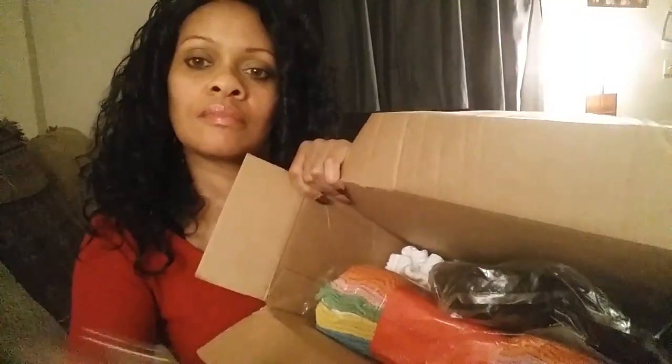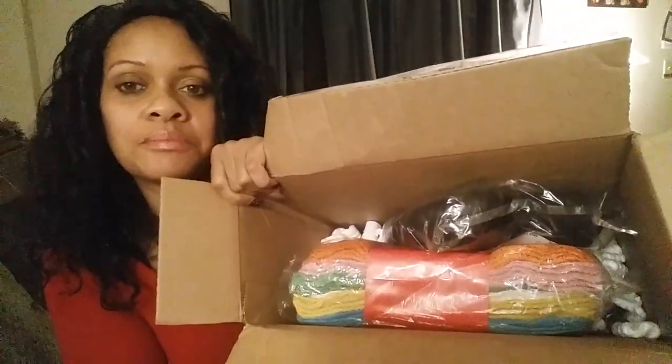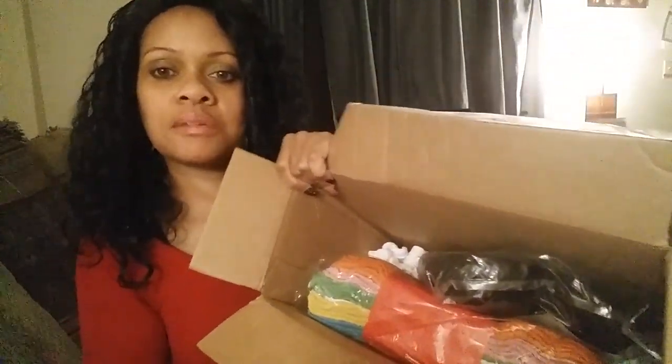Hello guys, welcome back to my channel. I just have a big box here that I want to share with you guys — an unboxing video I received today. I do a lot of online catalog shopping, just some few things I'm shopping for out of the convenience of my own home. That's what I like to do. Instead of having to go to the store, why not get it right directly to your front door? I ordered pretty many things for the house and myself.